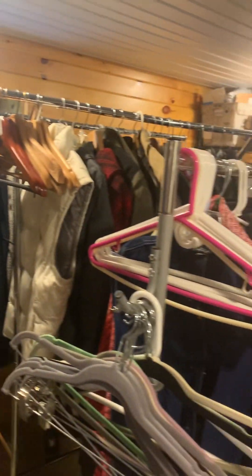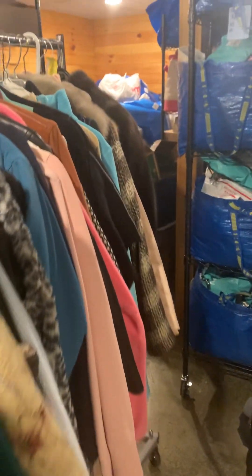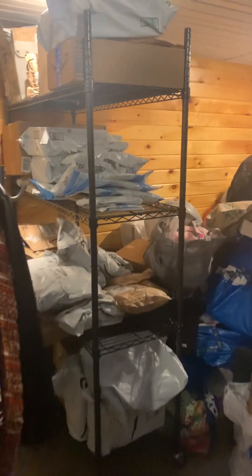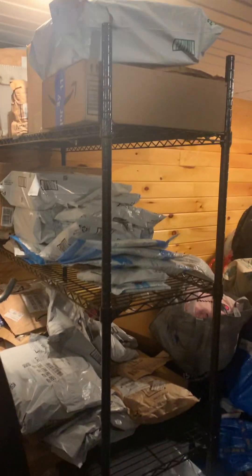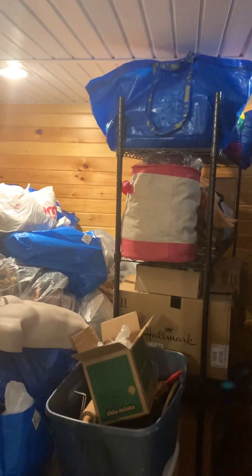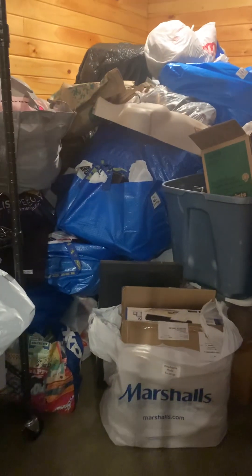We have men's clothing and women's clothing that needs to be hung. Let's go back here — I don't really want to show you this but I'm going to. This is my money mountain. This is all unlisted inventory: that rack, this rack, that whole stack there.